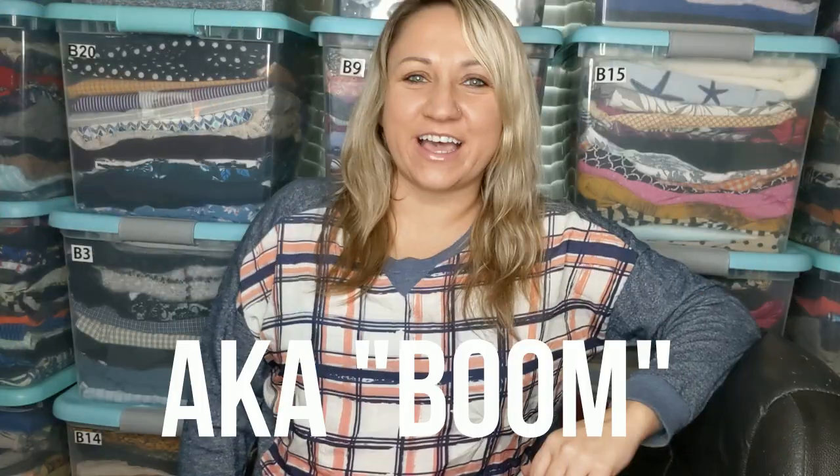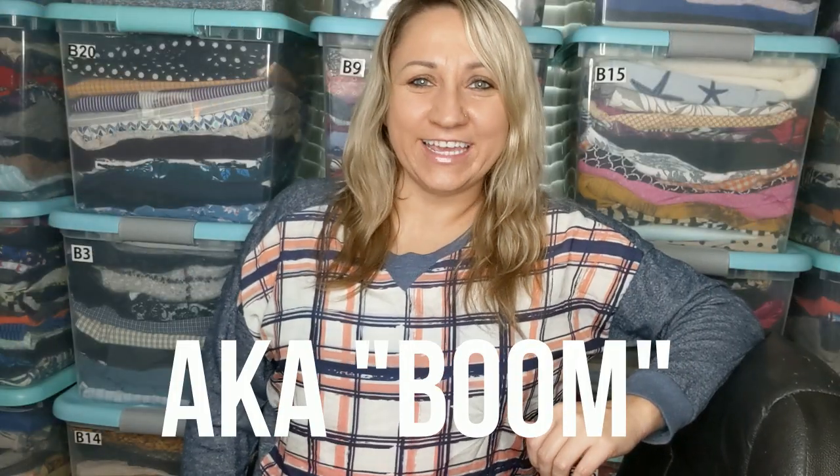Hey everyone! It's Melinda Love here with Boom and Biggs TV. As some of you already know, Biggs and I are online resellers, which means we buy items at thrift stores and clearance racks and resell them online on eBay and Poshmark.